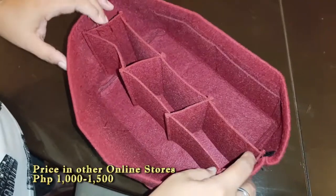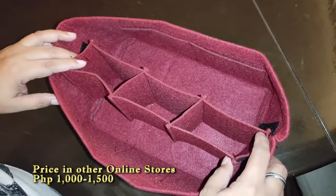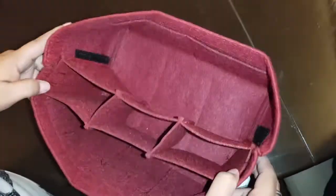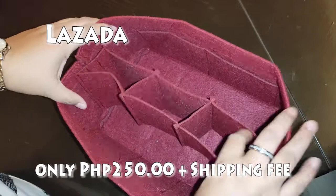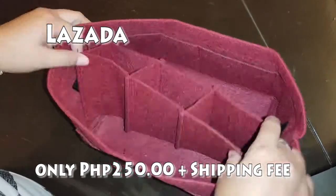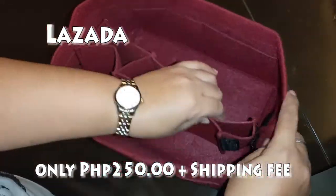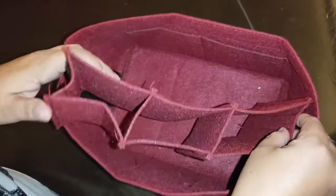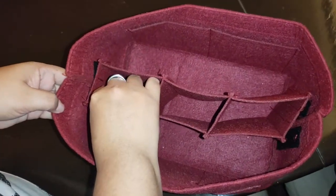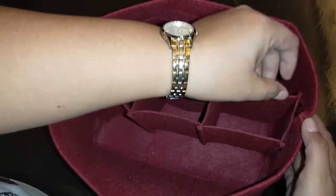Malay natin, maganda talaga yung fabric na ginamit nila. Pero ito, nakuha ko lang sa Lazada at 250 pesos. Yung parang velvet, parang felt cloth sya, velvety. Tapos, ang color niya is maroon. May detachable sya na parang divider sa loob - pwede sya ganito lang, pwede rin sya ikabit para mas marami yung malagyan mo na gamit. Para mas organized.